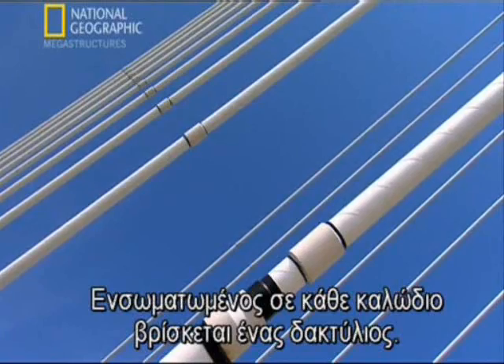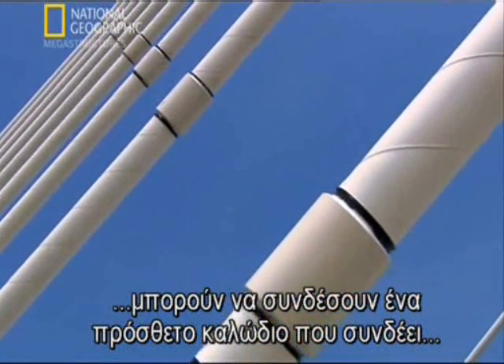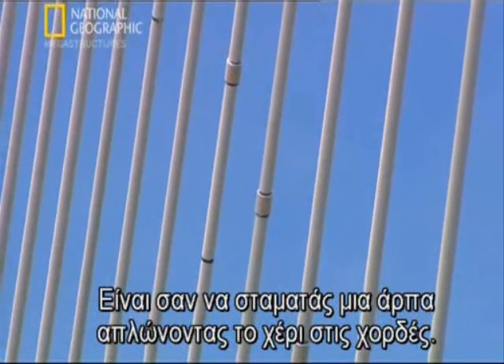Built into each cable is a collar. If the cables on the Rion-Anterion bridge vibrate excessively, engineers can attach an additional cable that links each collar with the next — like muting a harp by putting a hand on the strings.